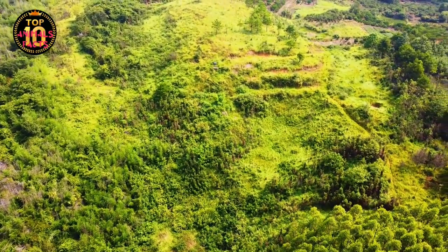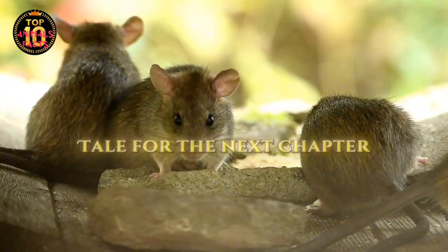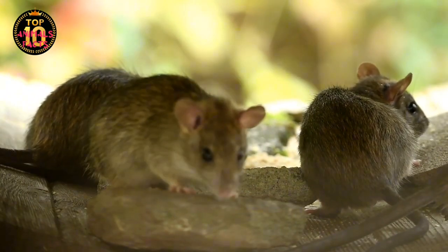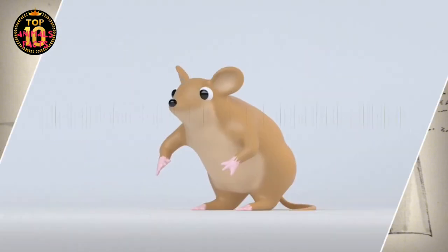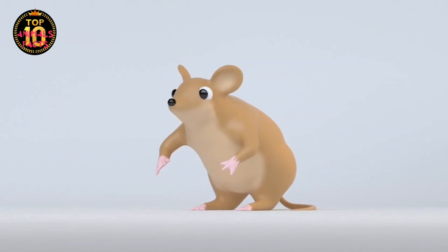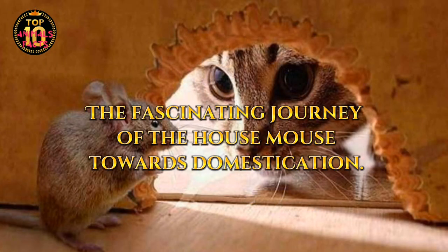The house mouse's journey began in the wild grasslands of Asia, but how did they end up in our homes? That's a tale for the next chapter of our story. Stay with us as we delve deeper into the incredible journey of the house mouse. How did these small creatures leave the wild and start living with humans? This question guides us into the fascinating journey of the house mouse towards domestication.